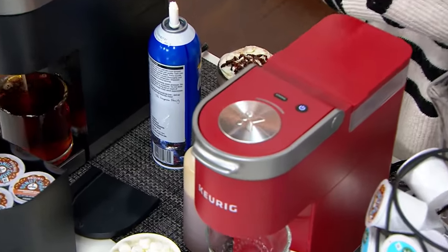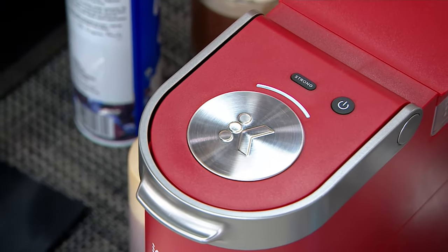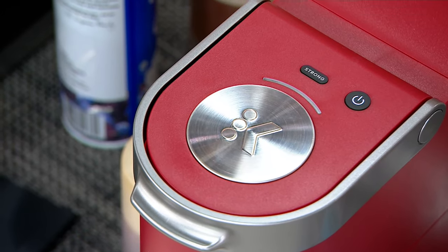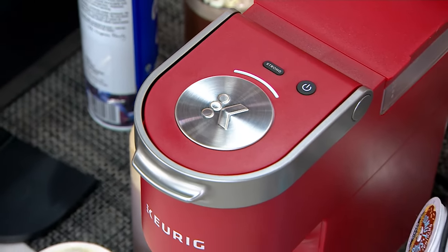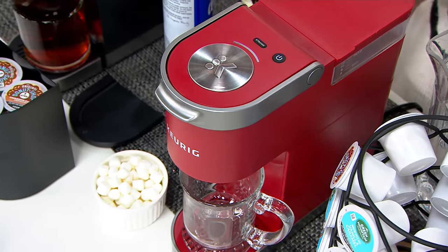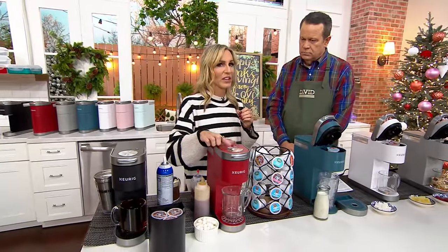And what is the strong button? The strong button lets you take any K-cup portion pack and slow down that brewing process so it will brew on a stronger feature. What that means is it's actually going to slow down the process, saturate those coffee grounds a little bit longer, making sure that it's going to brew perfectly. So we love the fact that it can brew strong.